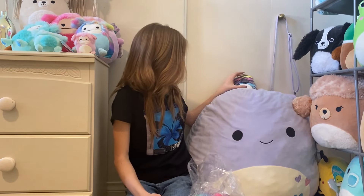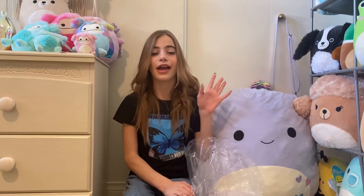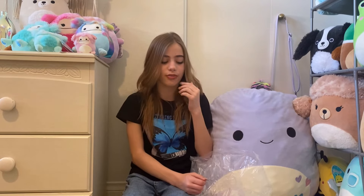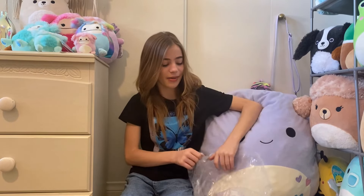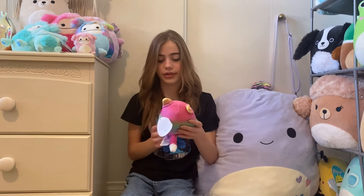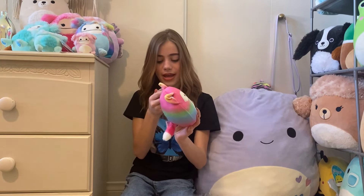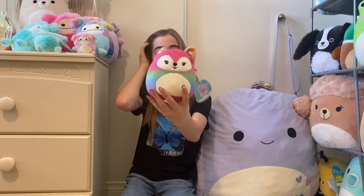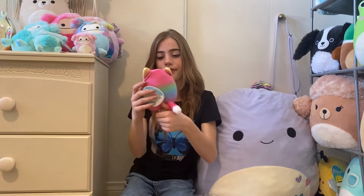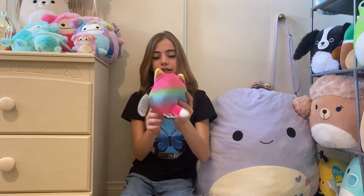My friend actually did go to Circus Circus and she literally won them — she won this next one I'm going to show and also some other ones like the main characters. This is Xenia — X-E-N-I-A — I'm not sure how you say her name. There's her fluffy tail and this one is still available.